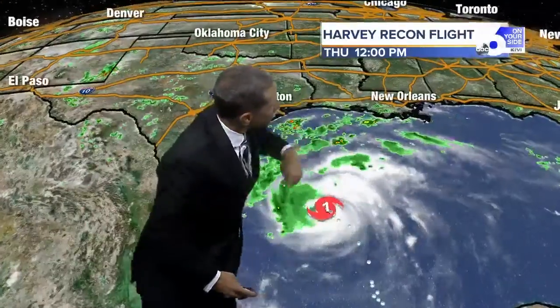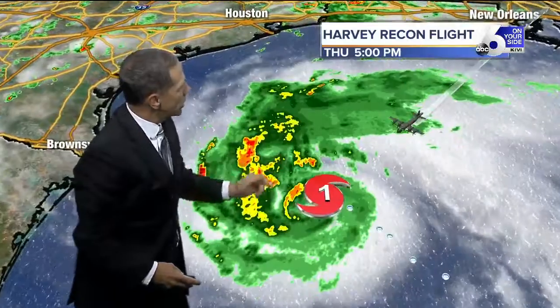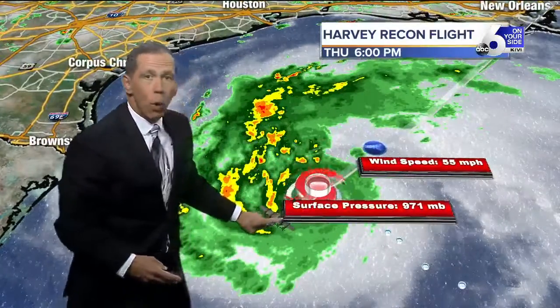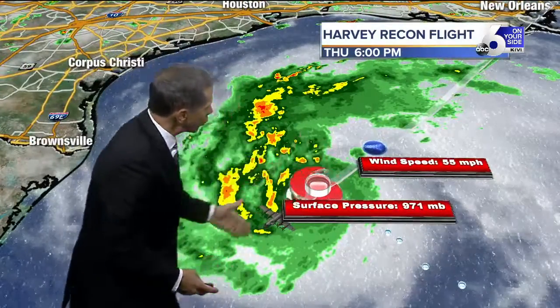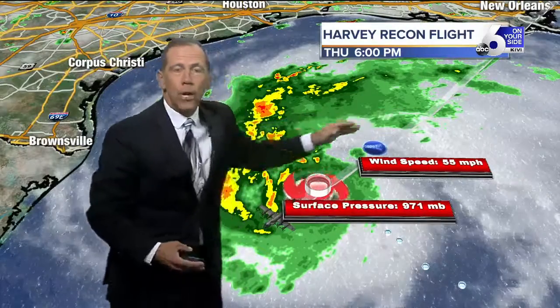Watch closely here. I'm going to show you a recon flight. You'll see the planes that come in — the Air Force sends in these recon flights. Here's one with the latest information from just a little while ago. It goes across the center of the storm, then does kind of a Z formation, going back and forth twice through the center of the storm and a square around it.